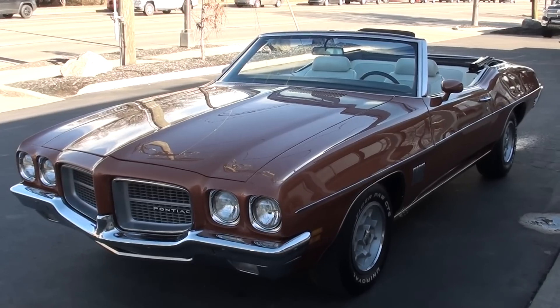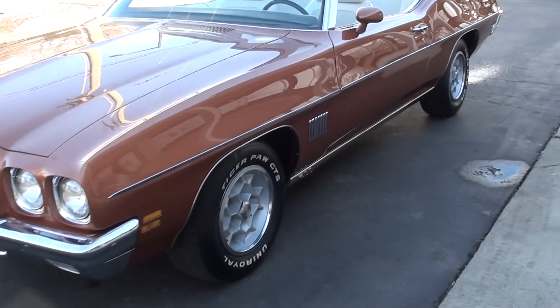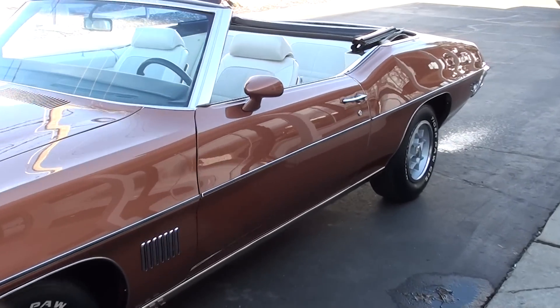I actually bought it down in North Carolina this past weekend. And I can honestly tell you, as soon as I seen this car, I told Jay I wanted to own it.